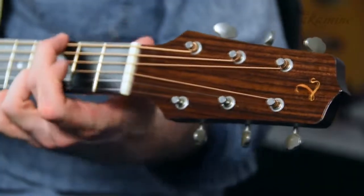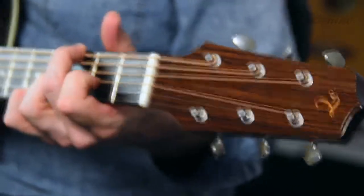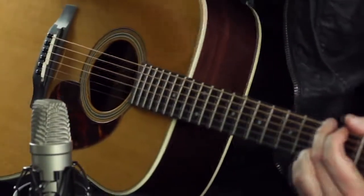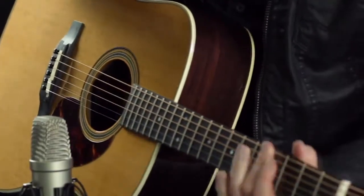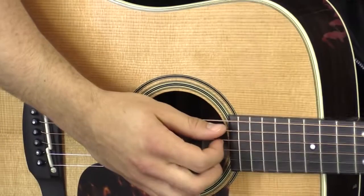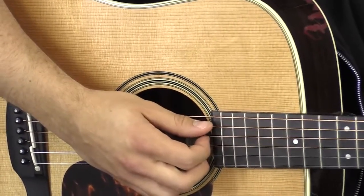It's actually very traditional in its design, with a typical non-cutaway dreadnought body shape and not too much in the way of decoration. It features a faux tortoiseshell pickguard and ivoroid binding for a clean, classic vintage look which is all round very appealing.